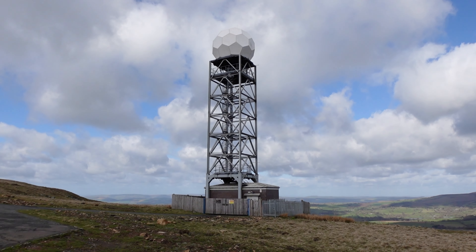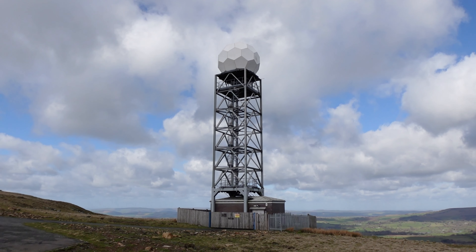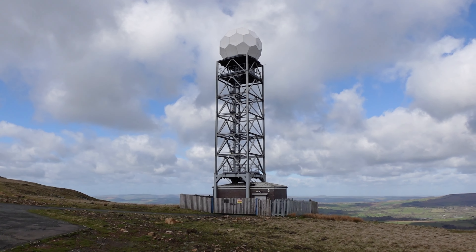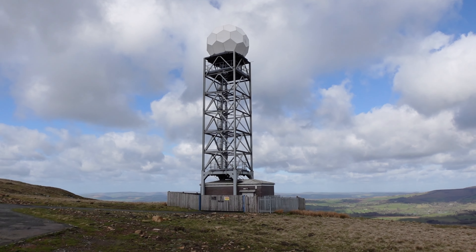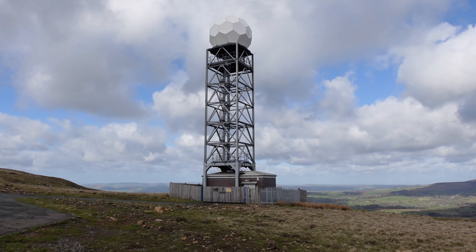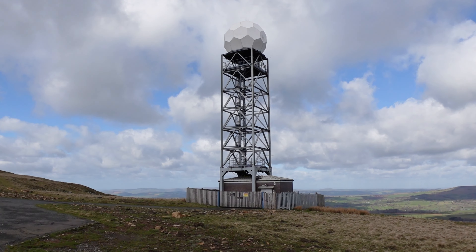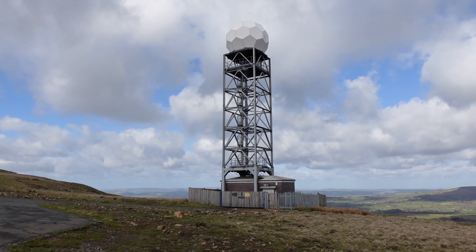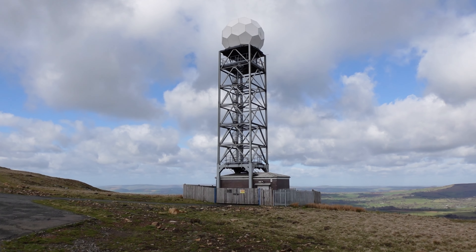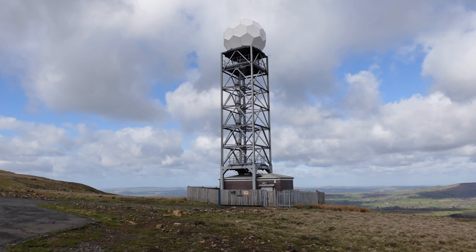This tower here with the smaller golf ball on top is a Met Office precipitation tower. It measures rainfall in the area and then sends that information back to the Met Office so they can do their weather forecasting. At the moment it's not raining, but there are some big clouds in the sky.